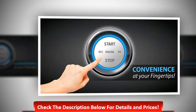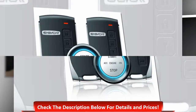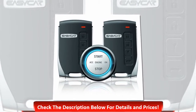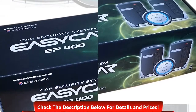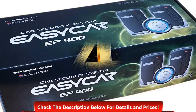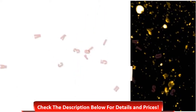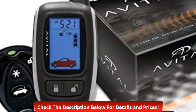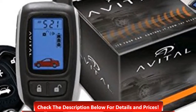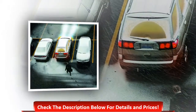Number four: Avital 5303 deluxe security push-button start, one-way communication, keyless entry system. It comes with two remote controls.